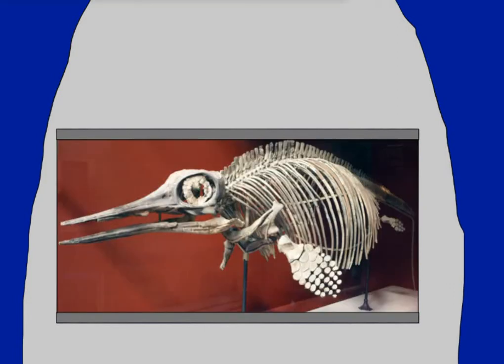Unfortunately, ichthyosaur populations massively decreased in the Cretaceous, possibly due to more competition, considering things like mosasaurs were starting to evolve. So far, not a single ichthyosaur is known to have survived till the mass extinction.